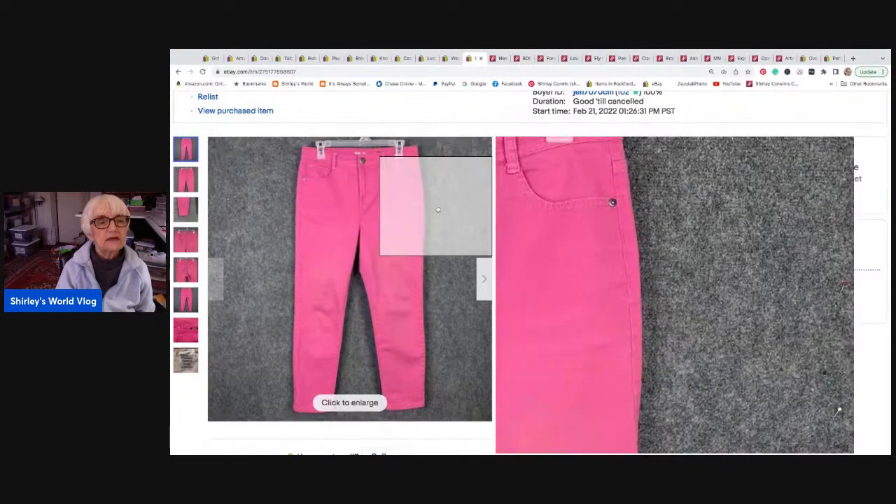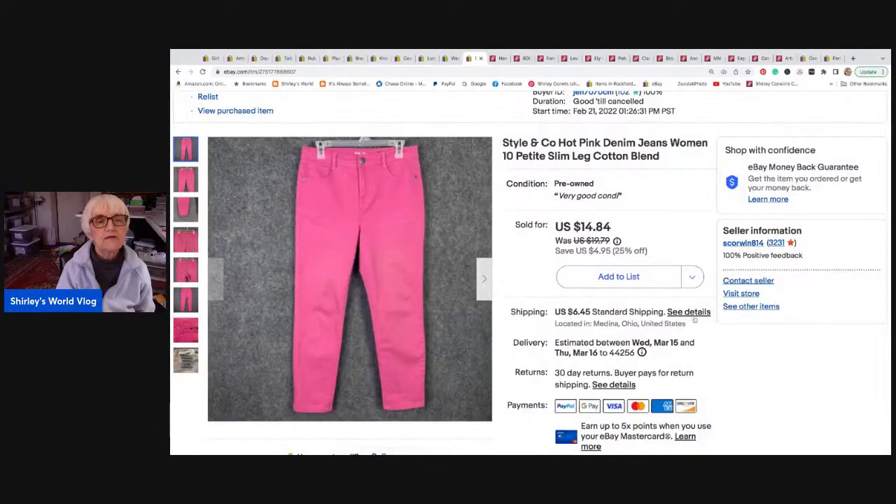The last eBay item is a bright pair of pink denim jeans in size ten petite slim leg by Style and Company. They sold for twelve seventy-seven on an offer I sent out to watchers, and these little pink pants went to Austin, Texas.